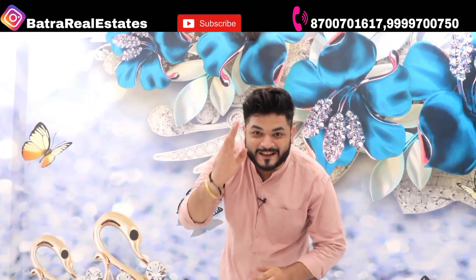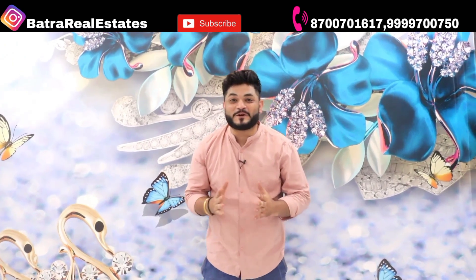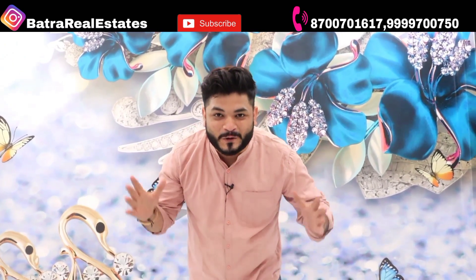Hello friends, I am Jatin Batra from Batra Real Estate's YouTube channel. I appreciate you all on the channel. Today I will take you on a tour.